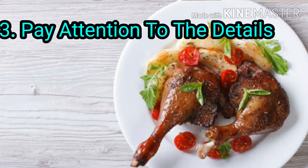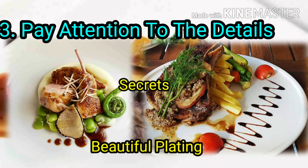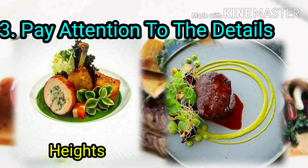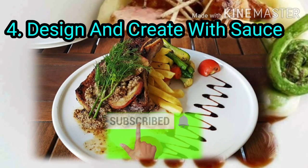Pay attention to the details. One of the best secrets to beautiful plating is paying close attention to the details. Create height on your plates and use great texture to enhance your dish design and create visual interest with sauce.